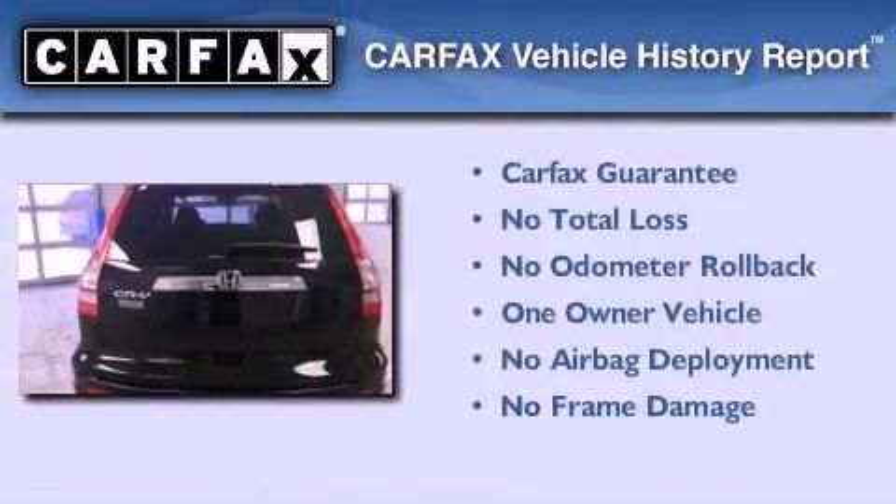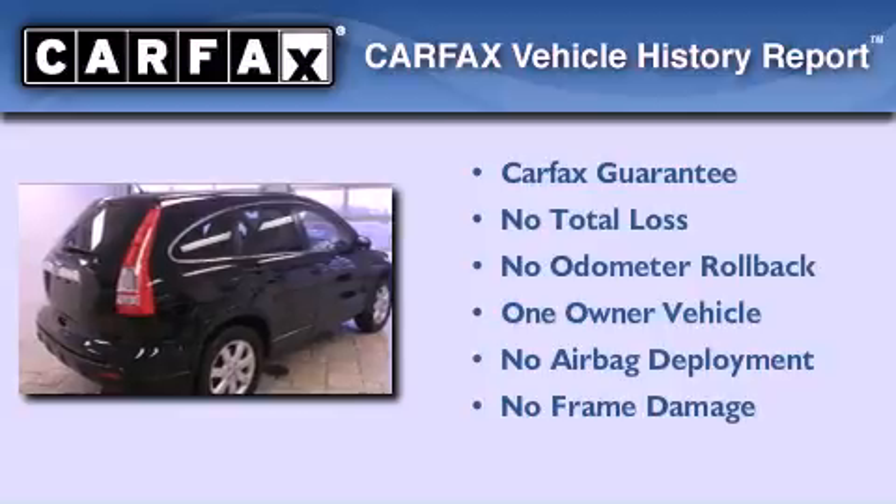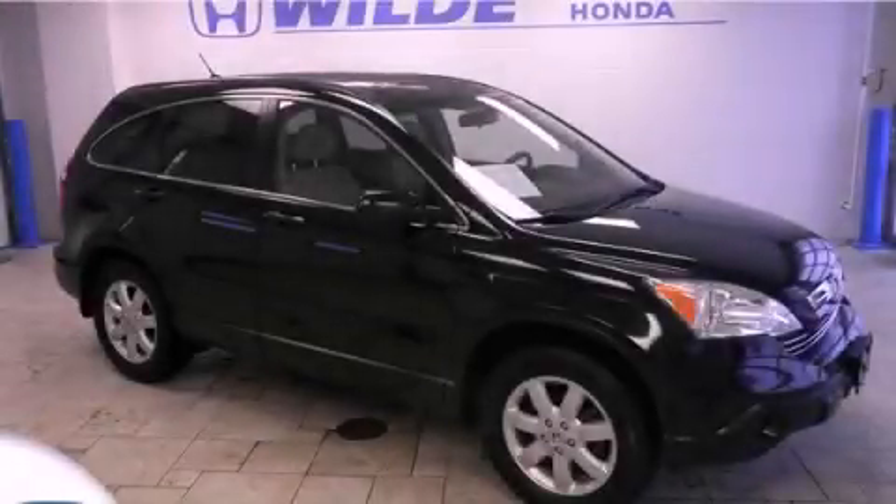This Honda has had only one owner, and it qualifies for the Carfax buy-back guarantee. This vehicle won't last long at this price. Call and arrange a test drive now.